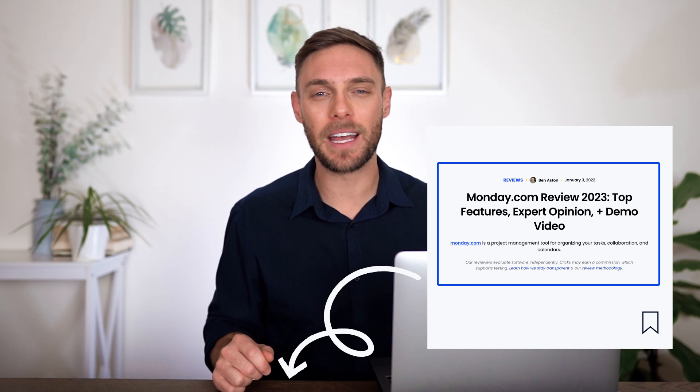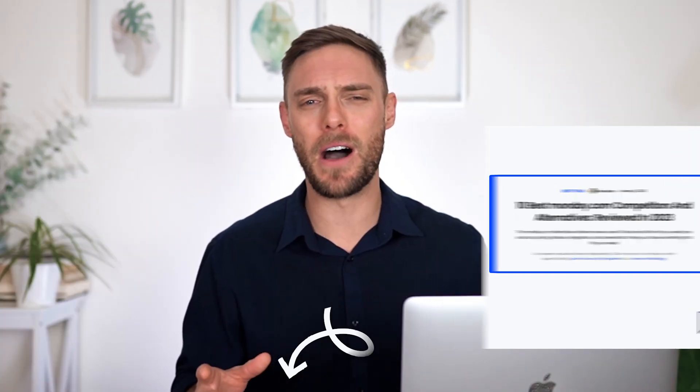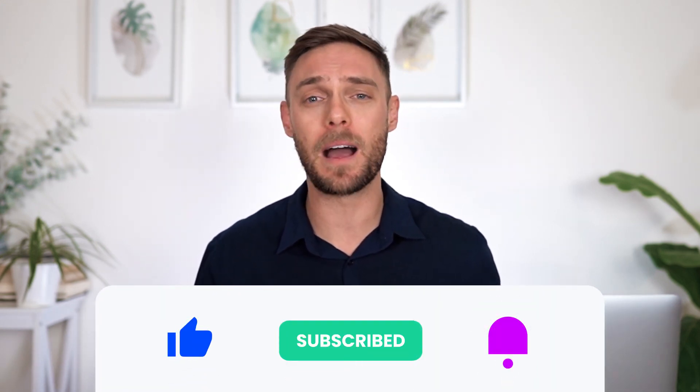Have you ever used Monday.com? What do you think — is it worth the hype? Or is there better project management software out there? Let us know your opinion in the comments section below. If you want to find out more about Monday.com, check out our article that gives an in-depth review of the software, or check out our article on 10 of the best alternatives to Monday.com. And finally, if you've enjoyed this video, don't forget to like, subscribe and hit the bell button to stay up to date with all of our upcoming videos.